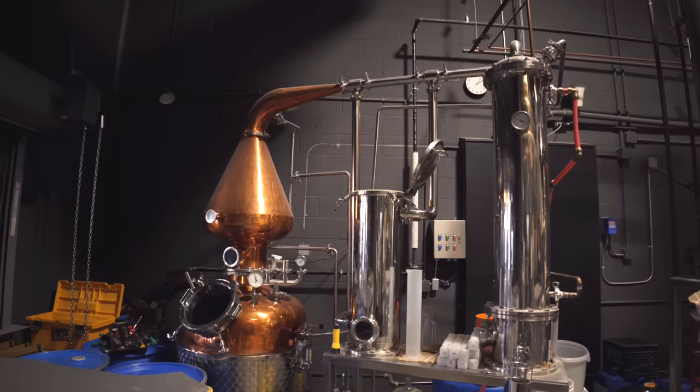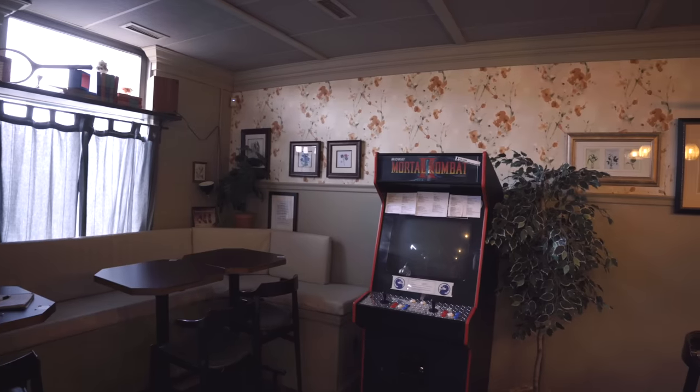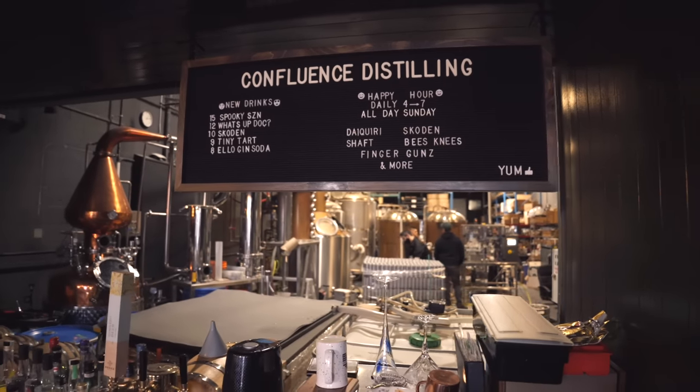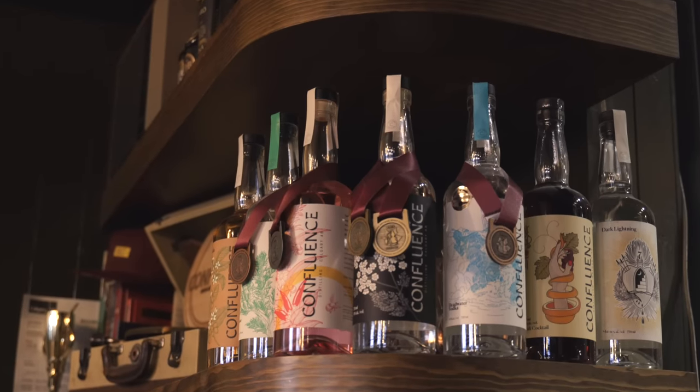The cocktail market has expanded very rapidly in the last few years, which means there's consumers that are interested in trying these things. We have three different bars in Calgary that have their own unique canned cocktail, and when you're making it for a single bar, you can't make it at a volume that a large-scale producer can do, so having a smaller unit where you're doing smaller volumes is really important to experiment and try new things.